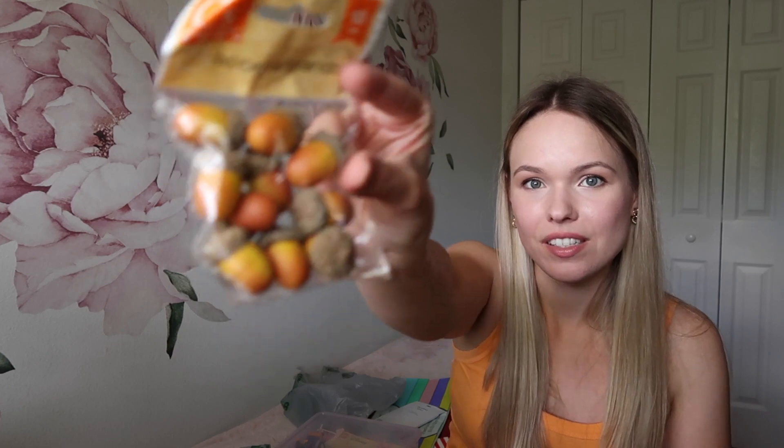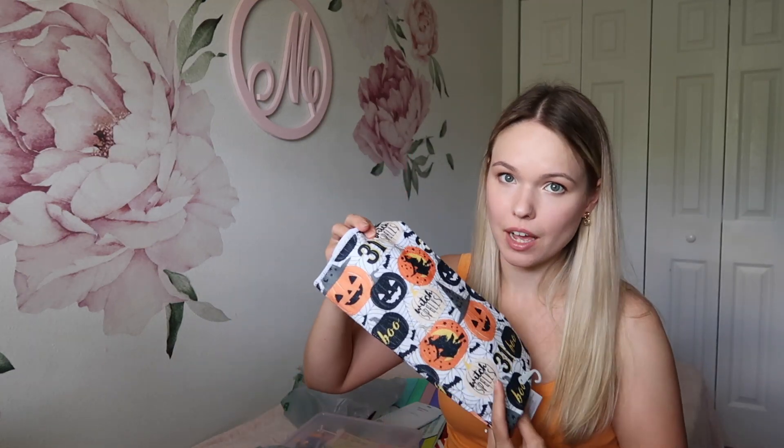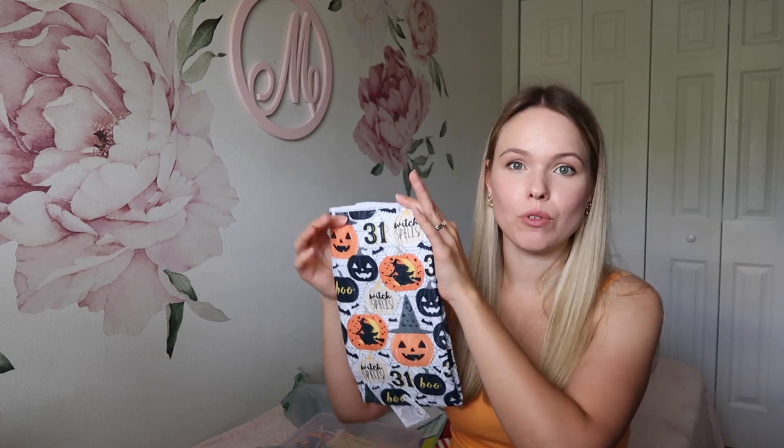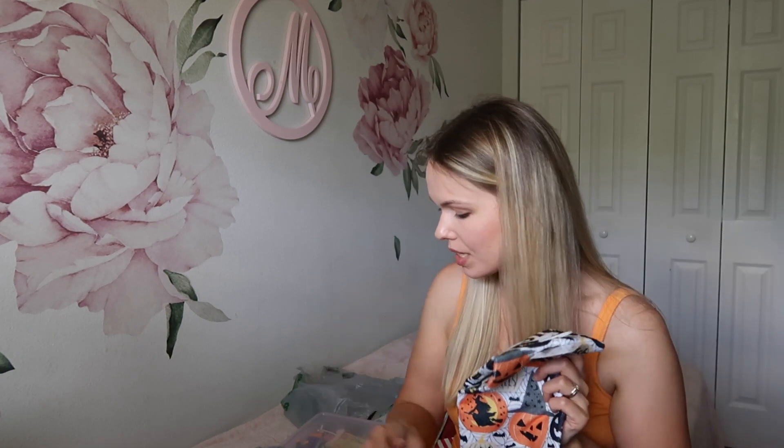I couldn't resist grabbing a Halloween kitchen towel. I don't have any, so I think it would be okay to use it for a few weeks before Halloween. Just one kitchen towel for Halloween that I will reuse next year, or if I don't, I'll get rid of it and buy a new one — it's just $1.25. Compare that to Target or other stores where it's so much more expensive.